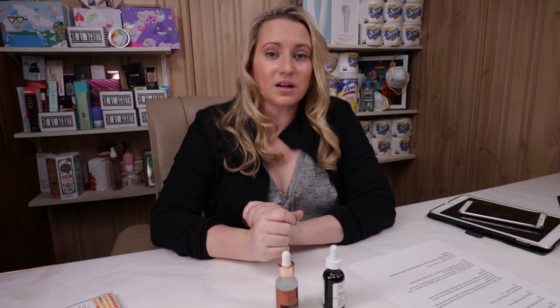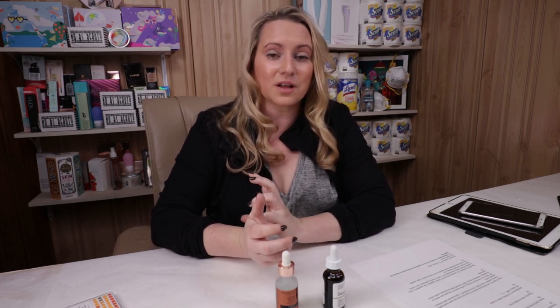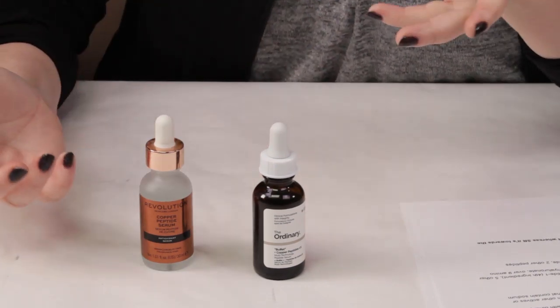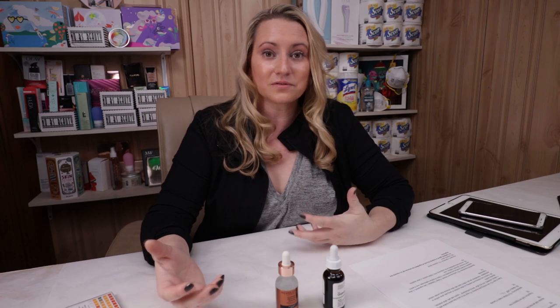In terms of alcohol, both of these products are free from the dry and denatured types of alcohol, which is always a good thing for sensitive or dry skin types. And in terms of fragrance, neither of these have any fragrance ingredients, essential oils, and no noticeable scent with either product. So that's also very good for sensitive skin.